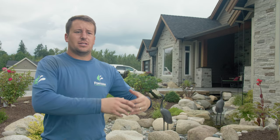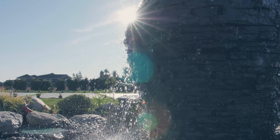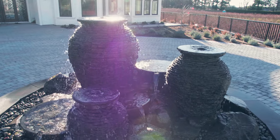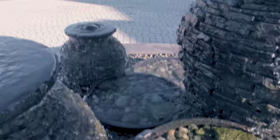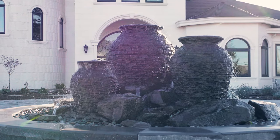We can do something as small as just some bubbling rocks and it can fit into any part of the yard — really small space needed. We have bowls that spill into each other, urns and stuff like that. We can also customize it and build beautiful roundabout fountains with urns and tons of lighting that would be really suited for a nice grand entrance to a property.